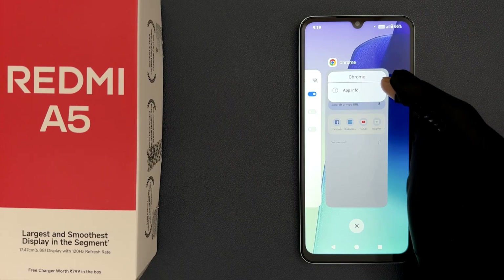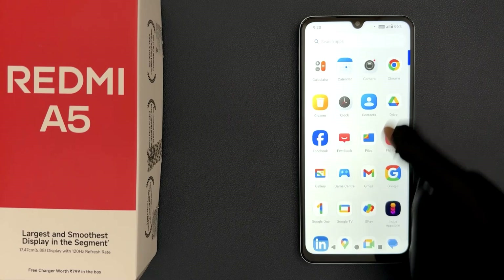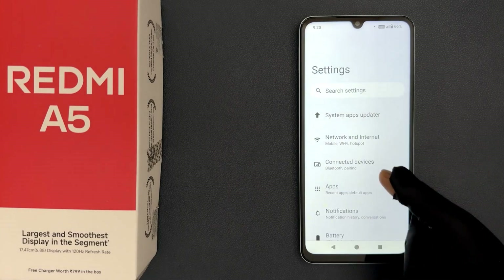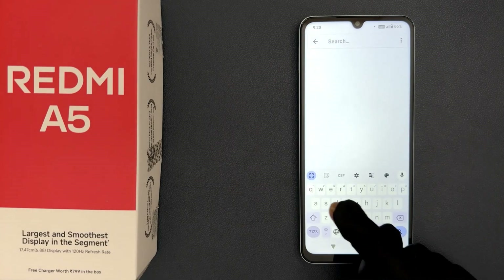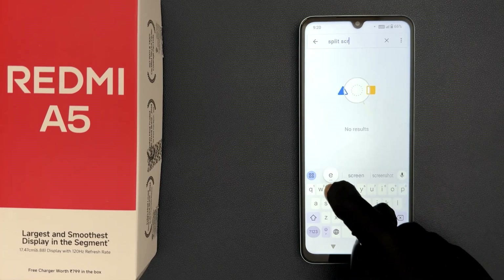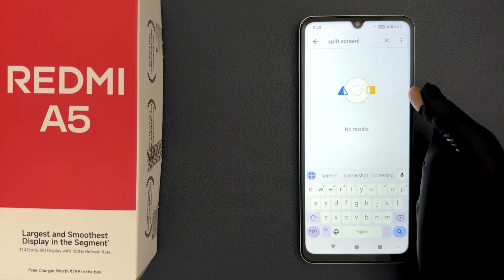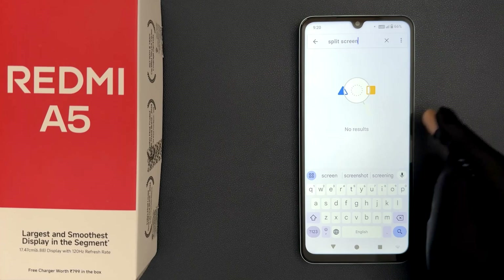If I tap and hold on the app icon, I have these options coming but no option for split screen. And if I open Settings and search for split screen, we have no results.